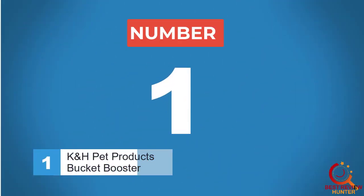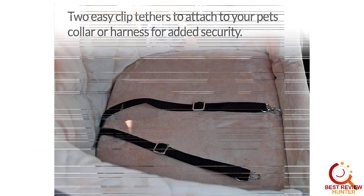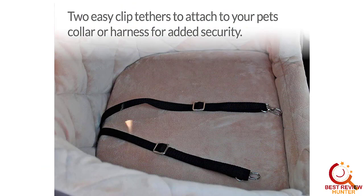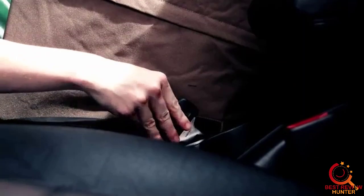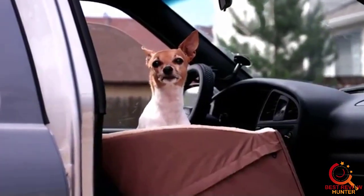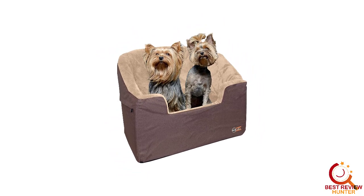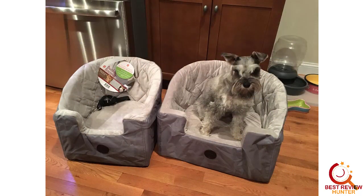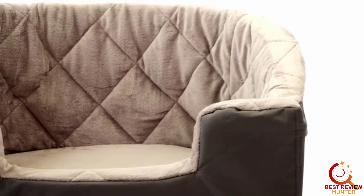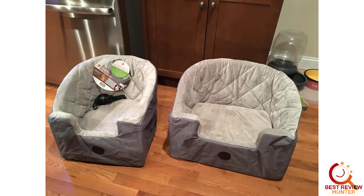Number 1: K&H Pet Products Bucket Booster. The K&H Pet Products Bucket Booster looks unassuming, as your car's seatbelt can covertly hold the seat in place while remaining hidden under the removable booster cushion. Two adjustable security tethers attach to a safety harness or your dog's collar. Firm foam around the edge of the bed keeps your dog safe and comfortable while on the move. The machine washable fleece liner enhances your dog's comfort and allows owners to easily clean up messes and keep the booster seat smelling fresh. The contoured back is designed to fit snugly against the front or rear seat of any sized vehicle. Our review team named the K&H Pet Products Bucket Booster the best standalone seat — due to its contoured back, it doesn't need anything else to help keep it in place.